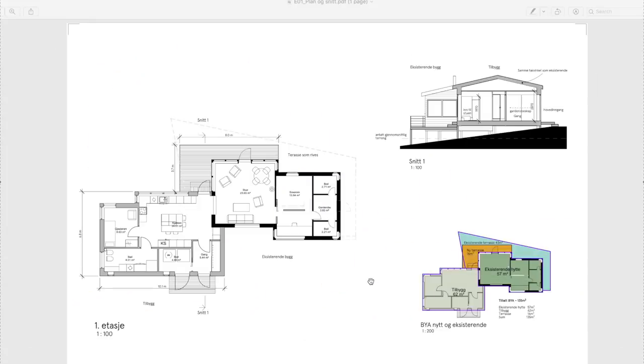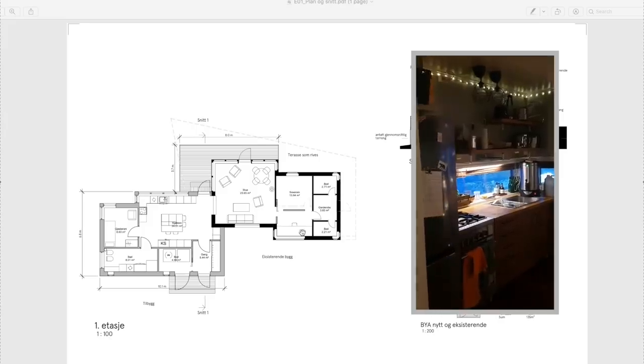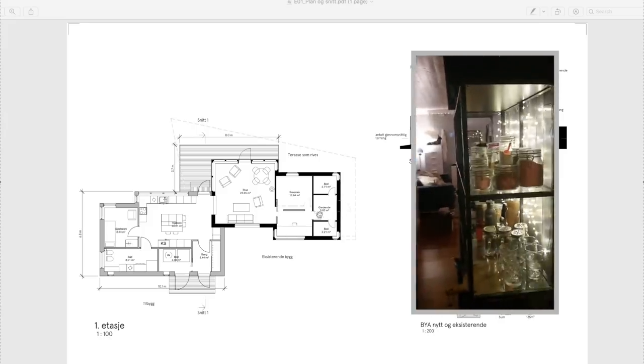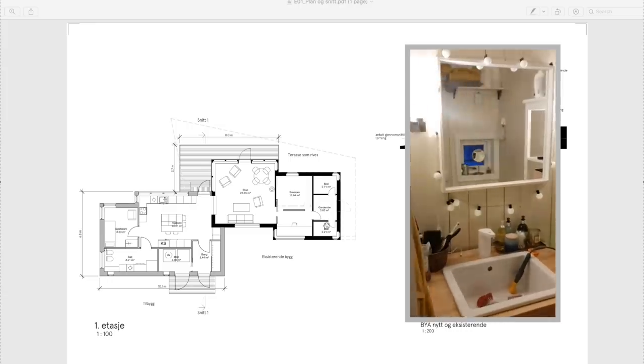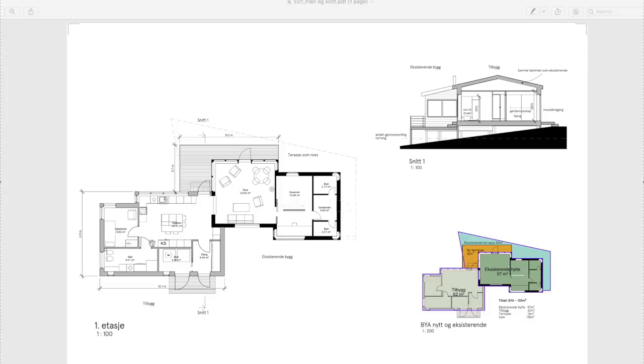Here we have the full plans of what is happening. This is the current cabin — you can see it's not very big. We're building a very large extension that is actually bigger than what we have now. Down here you can see the deck that we had before, which we're going to change to a smaller deck because of the square footage rules. Right now our bedroom is this little area, here is our kitchen, here is our hallway entrance, our bathroom, and a storage room.